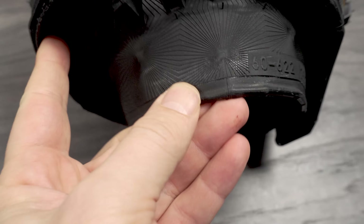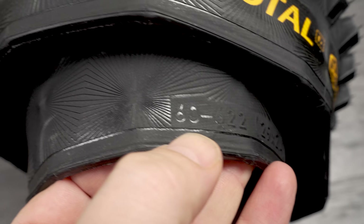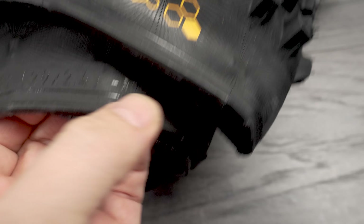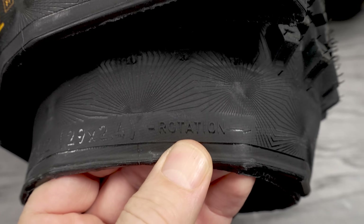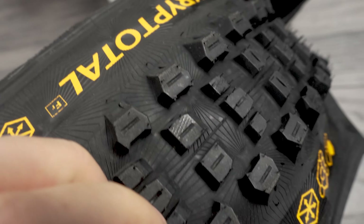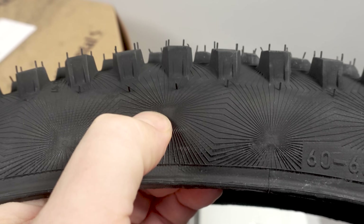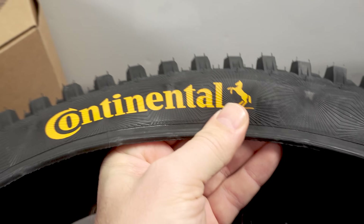Looking at these tires, I noticed all the markings on the sidewall. You can see '60,' which is the expected width, plus the 29er 2.4 designation, and a rotational arrow — very tiny and hard to see, but it's pretty obvious this is a directional tire. You can also see that interesting pattern on the sidewall, very similar to an EXO sidewall, and of course the Continental logo is there too.